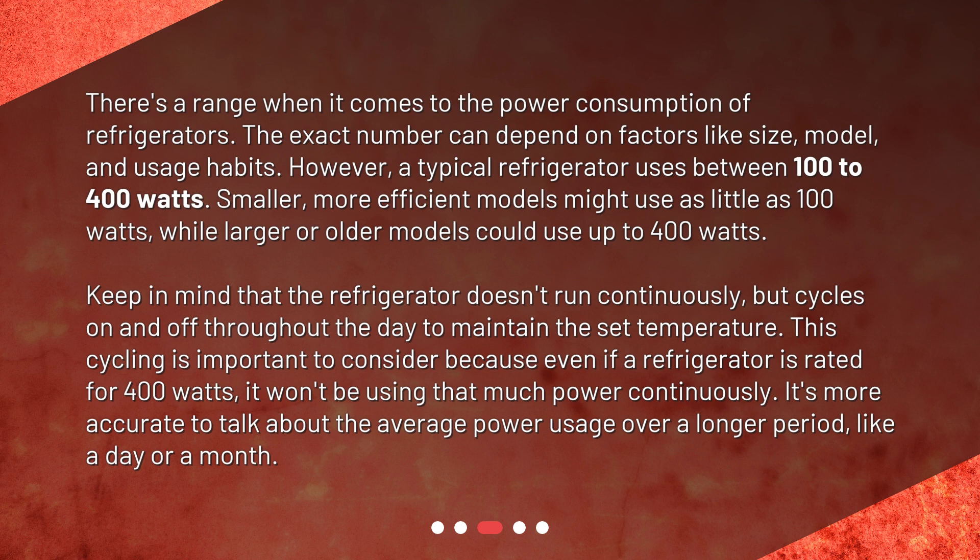Keep in mind that the refrigerator doesn't run continuously, but cycles on and off throughout the day to maintain the set temperature. This cycling is important to consider because even if a refrigerator is rated for 400 watts, it won't be using that much power continuously. It's more accurate to talk about the average power usage over a longer period, like a day or a month.